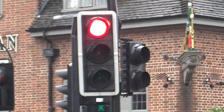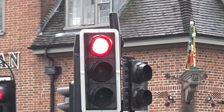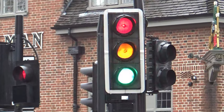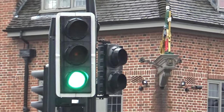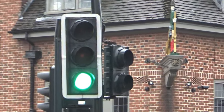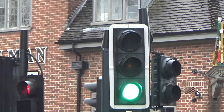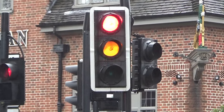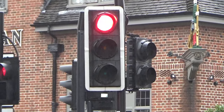Over here we have another Siemens traffic light. Now this looks just like another Siemens LED, but it's actually not. In fact, that's actually a Siemens fibre optic light. So it looks exactly the same as the LED units on the face of it, but it's actually a fibre optic unit.